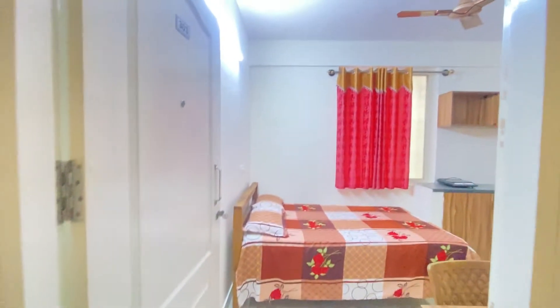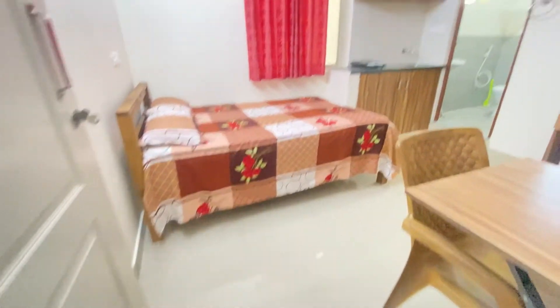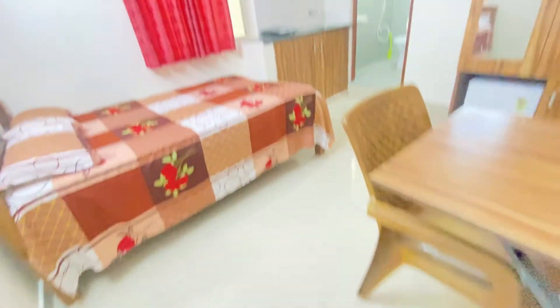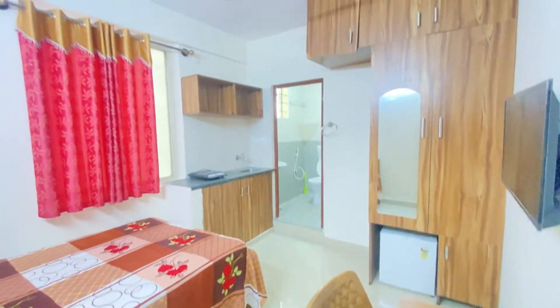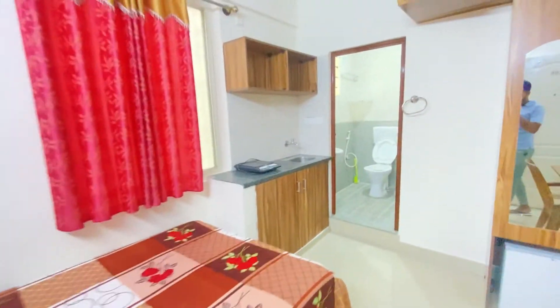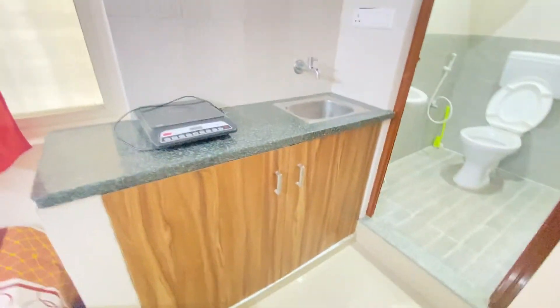Let's go to the room and have a look. This room has a bed, mattress, TV, mini fridge, foldable table with a chair, and an induction cooktop for cooking. It also has an attached bathroom with a geyser.